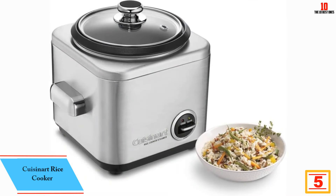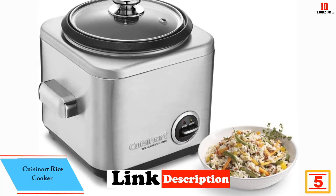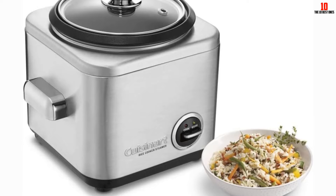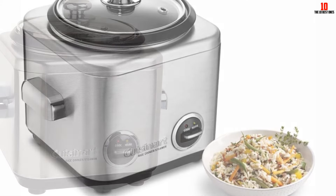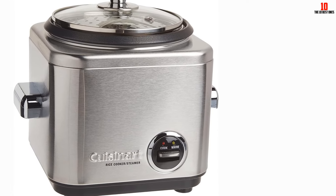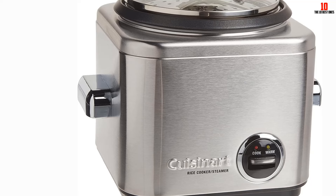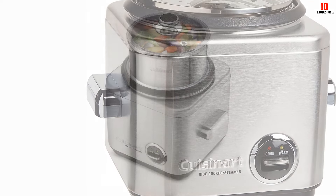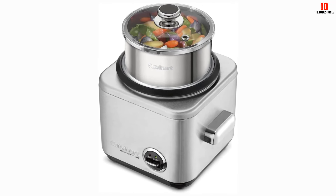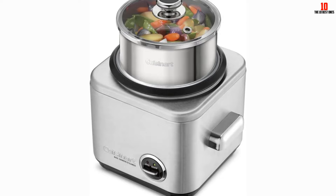At number 5, we have the Cuisinart Rice Cooker. The Cuisinart CRC-400P1 4-Cup Rice Cooker combines functionality with a sleek design, featuring a brushed stainless steel exterior. It has a 4-cup capacity and comes with a range of accessories including a stainless steel steaming basket, a non-stick-coated anodized aluminum cooking bowl, a glass lid, a paddle, and a measuring cup. This rice cooker is capable of steaming not just rice, but also meats and vegetables. It automatically switches to a warm setting once cooking is complete, ensuring your food stays at an ideal temperature. For best results, it's recommended to use the measuring cup provided with the unit.